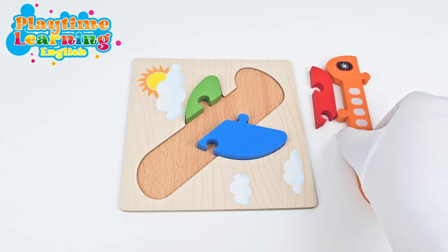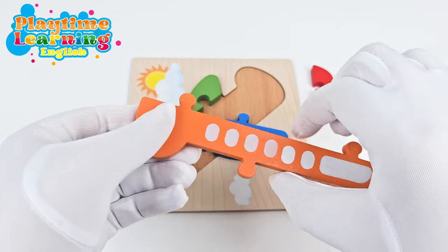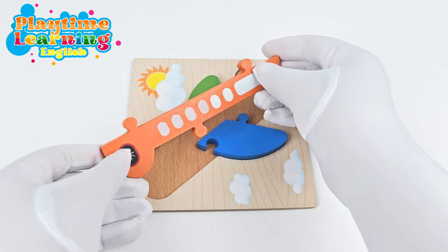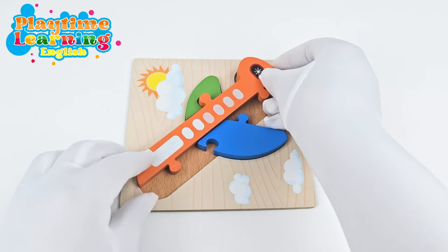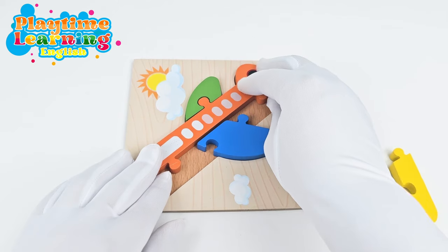Perfect! Now let's take the biggest piece and see how this will fit. Let's see. There we go, it fits right here.